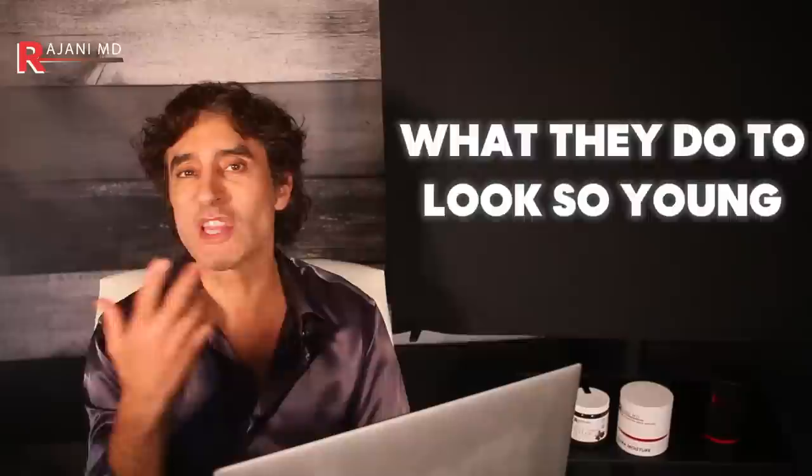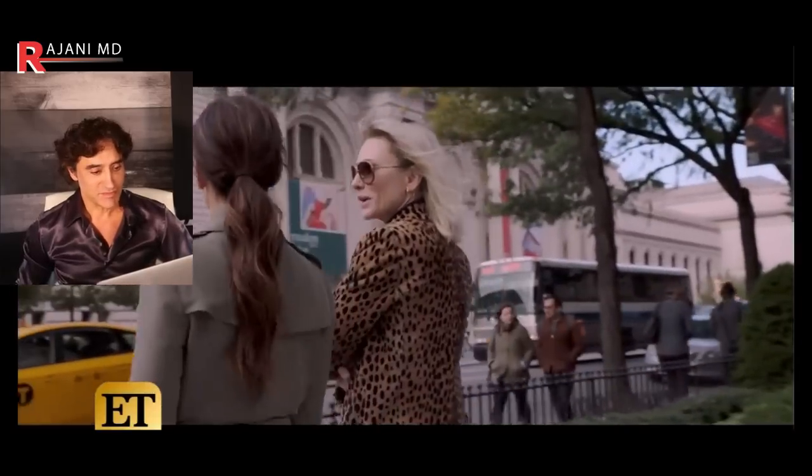If you like what these Hollywood people do and you want to know what they do to look so young, let's dive in. Sandra Bullock got a certain kind of facial in New York when she had some time shooting Oceans 8. Sandra went on Ellen and explained exactly what it was.